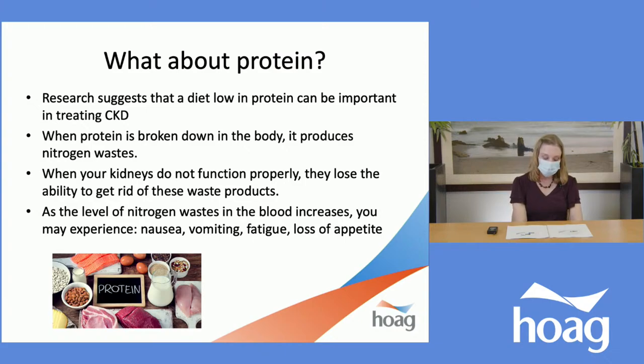Traditionally, a key focus with nutrition and CKD has been minimizing protein, because a higher protein intake overworks the kidneys. When protein is broken down in the body, it produces nitrogen waste. When your kidneys do not function properly with CKD, they lose the ability to get rid of these waste products. As the level of nitrogen waste in the blood increases, you may experience nausea, vomiting, fatigue, and loss of appetite.